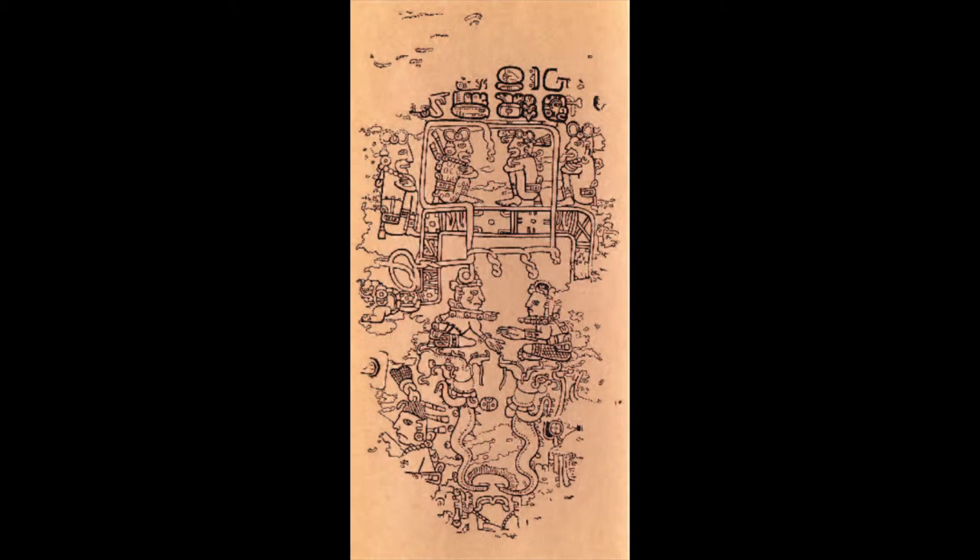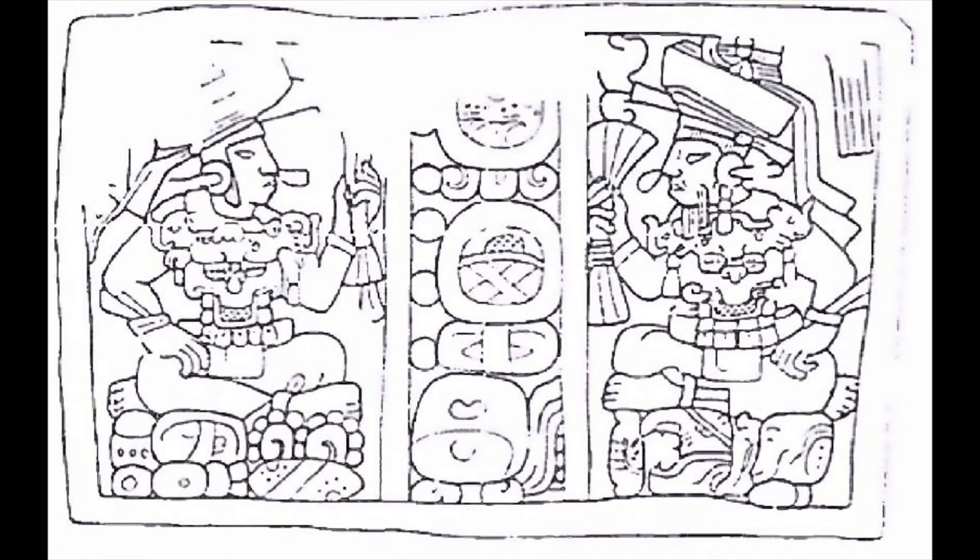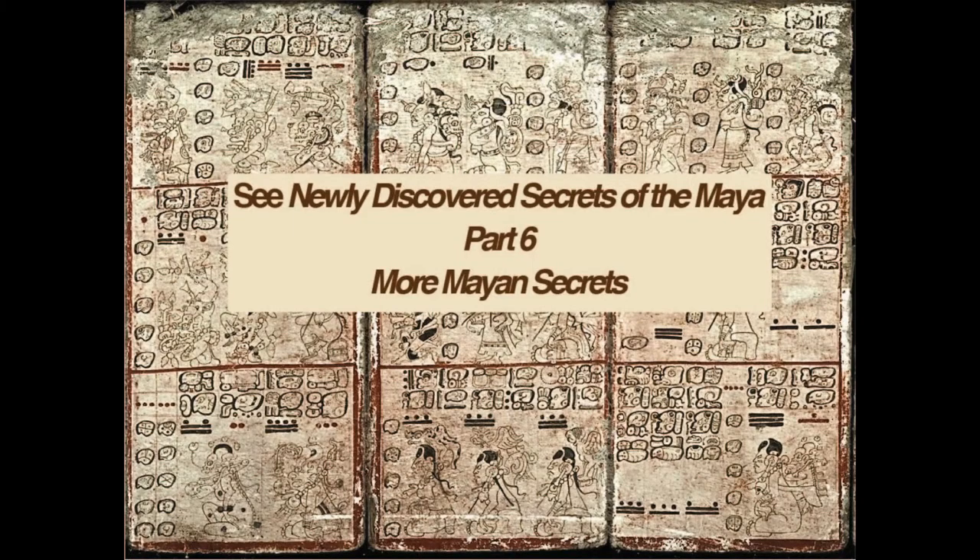In summary, the Paris Codex has the same set of features as the Dresden and the Madrid. Temple art conceals eye alignments and depicts characters signaling with their hands. Some temple art also shows hands and feet that have fewer than five digits. Part 6, the final part in newly discovered Secrets of the Maya, presents three secrets. These show that mistakes and concealed alignments to glyphs signal where a hidden meaning resides.